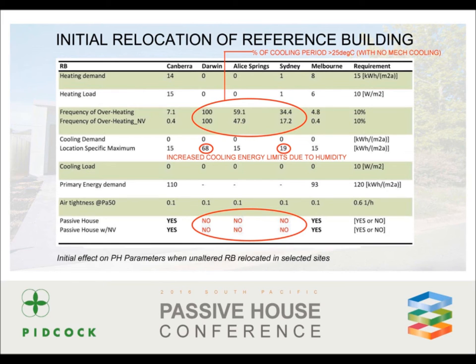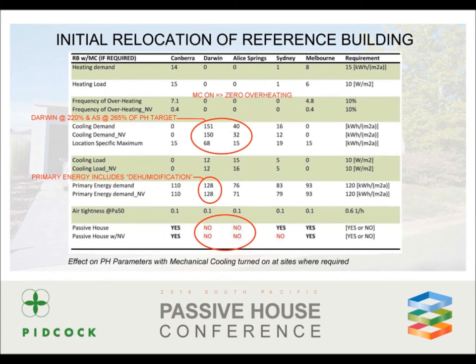What is instantly clear is that the frequency overheating limit — that's the maximum of 10% for the cooling period that can be over 25 degrees — is not achievable at all with the house in its present form in Darwin, Alice or Sydney. It's interesting also to see that both Darwin and Sydney are allowed higher than usual cooling energy maximums due to the above average humidity. As expected, the reference building easily satisfies the passive house standard in Melbourne. Even with mechanical cooling switched on, Darwin and Alice are not passing the standard.